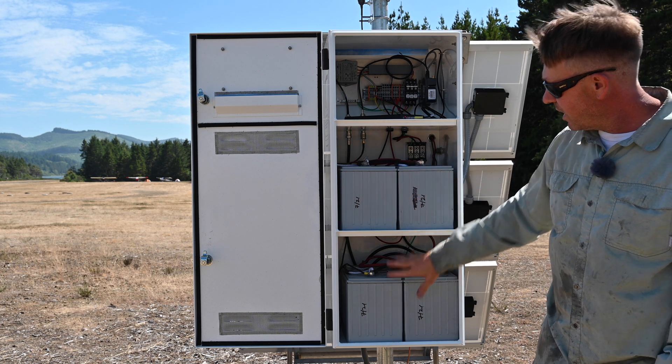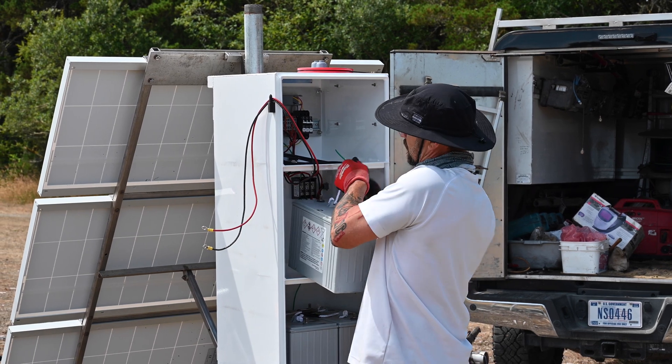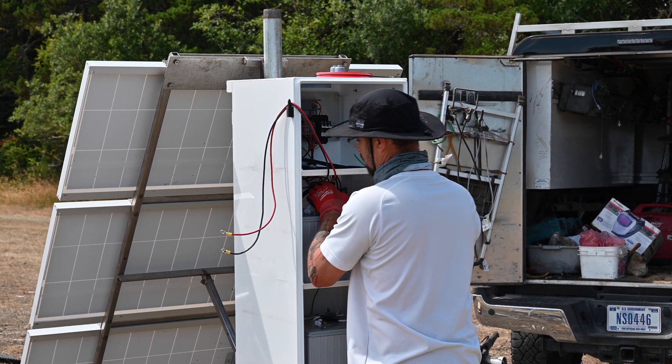We also have four batteries, which will keep the station going even without sun and solar panels for at least a month.